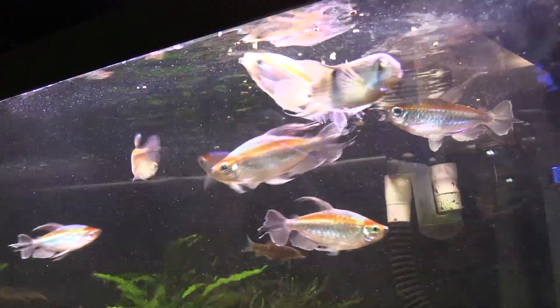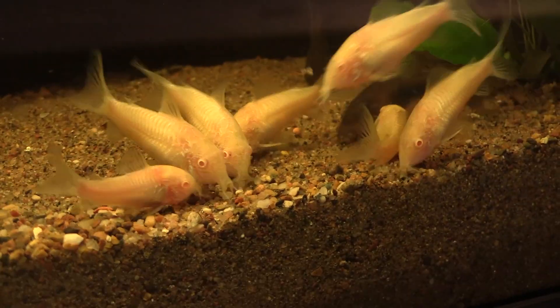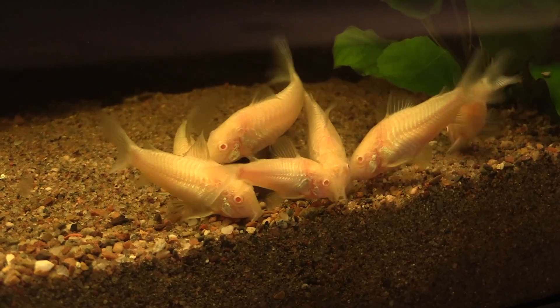It's also extremely digestible — it doesn't have an exoskeleton — and it's super palatable. We've trialed a lot of different fish on this food and they all went completely nuts on it. In our opinion, black soldier fly larvae is the superfood of the insect world. But it's not all about black soldier fly larvae — we incorporate other quality protein sources as well.